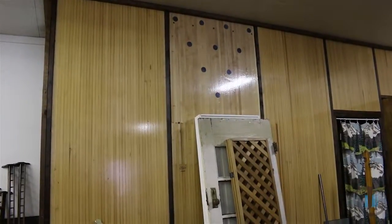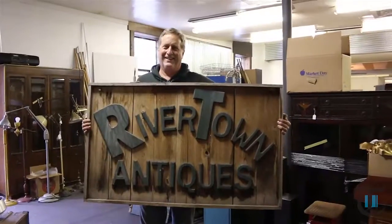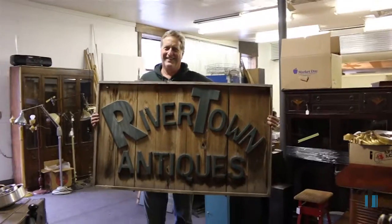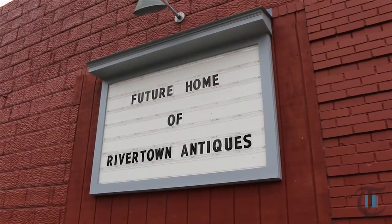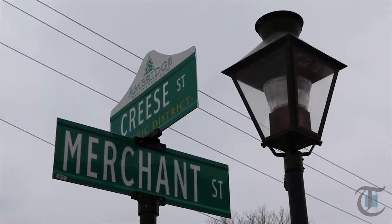The move is already underway and the Rochester location will be closed by the end of March. The grand opening of the new location will occur on the weekend of May 6th as part of the Old Economy Village Garden Mart festivities. Reporting for Times Today, this is Ryan O'Shea.